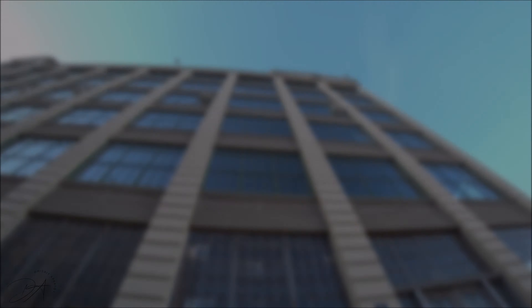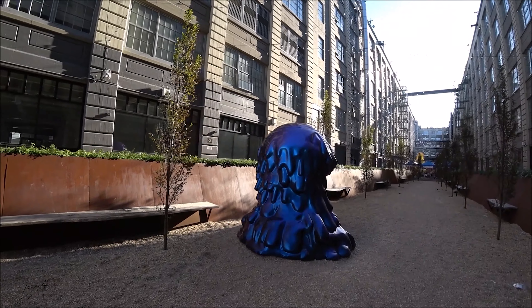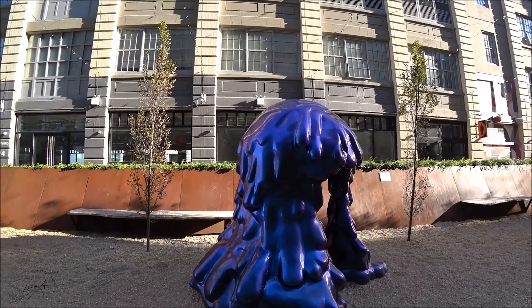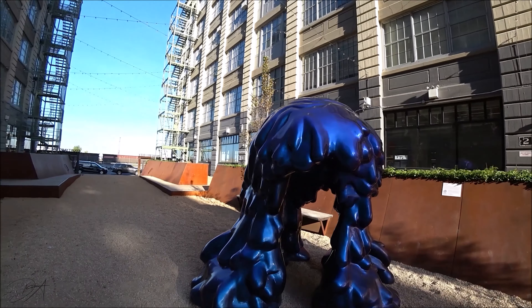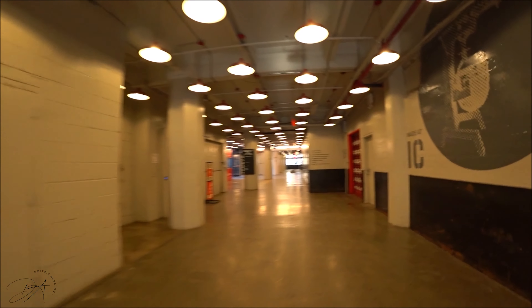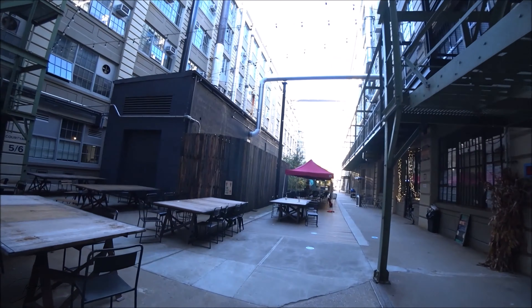Industry City is a historic shipping, warehousing, and manufacturing complex in the Sunset Park neighborhood in Brooklyn, New York. It was built between 1892 and 1910, so give or take, this place is more than 100 years old — but you can't really tell that it's 100 years old.